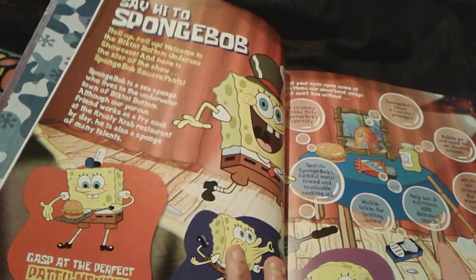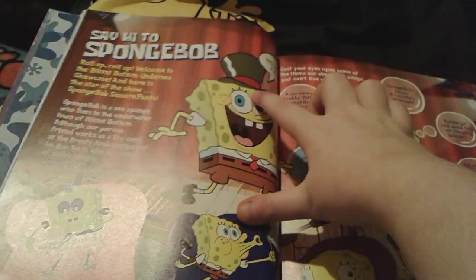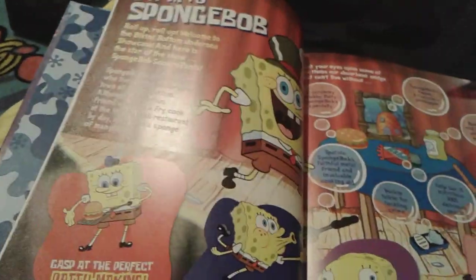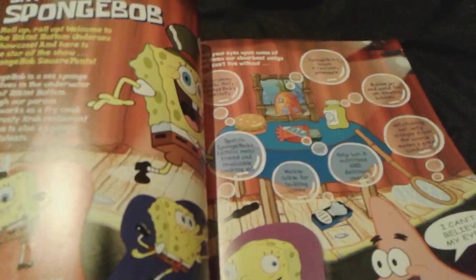Right here is Say Hi to SpongeBob. It has some really, really cool information about SpongeBob. There he is with the top hat on and stuff. He loves to make Krabby Patties, loves blowing bubbles and stuff. And he obviously lives in a two-story pineapple house.